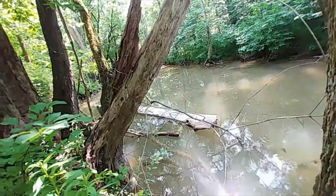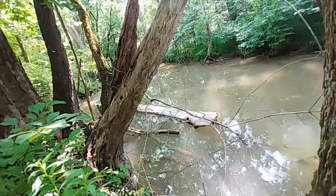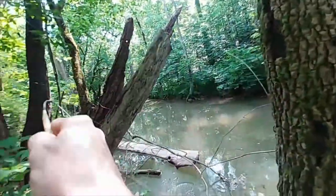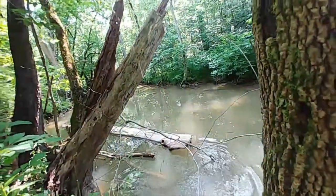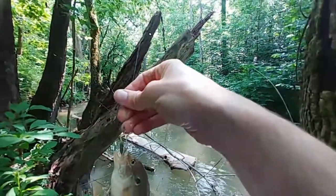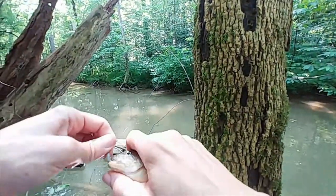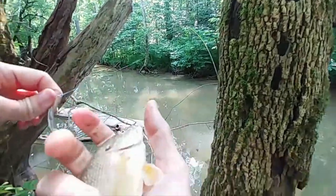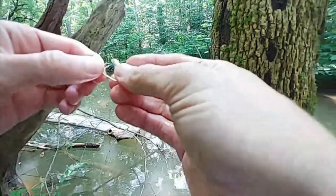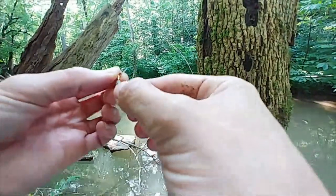Come on, where's that sixth species at? He's in here somewhere. What do we got — another green sunfish? Dude, I can't believe I'm catching green sunfish in here. I've never caught them right here. I've never even caught them in this creek, to be honest with you. I don't know where they came from.